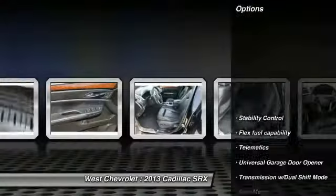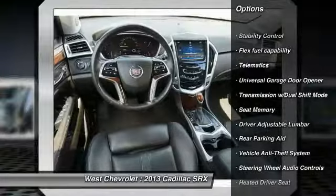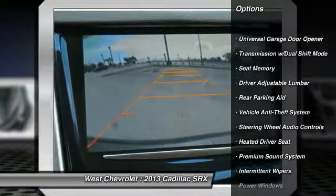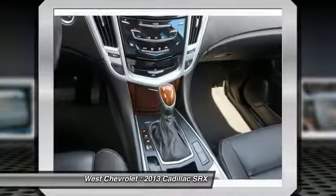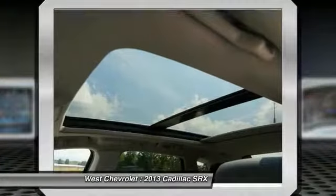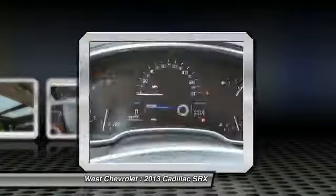Here are some of this vehicle's great options: keyless entry, navigation system, stability control, steering wheel audio controls, backup camera, power passenger seat, traction control, remote engine start, leather-wrapped steering wheel, Bluetooth. Your new ride is just a phone call away.